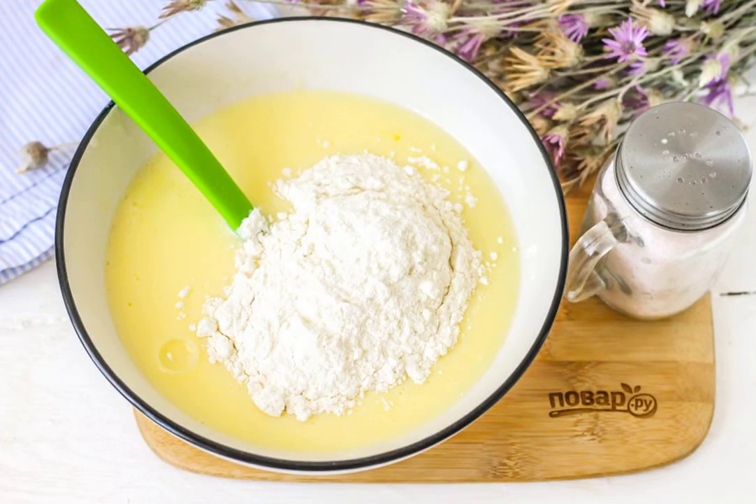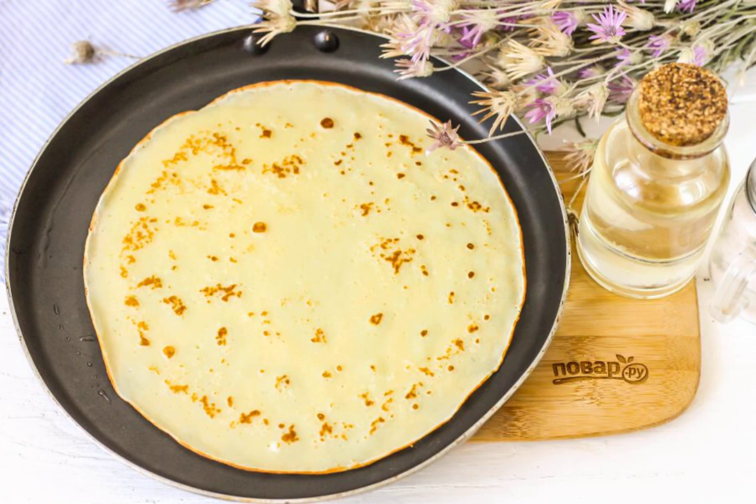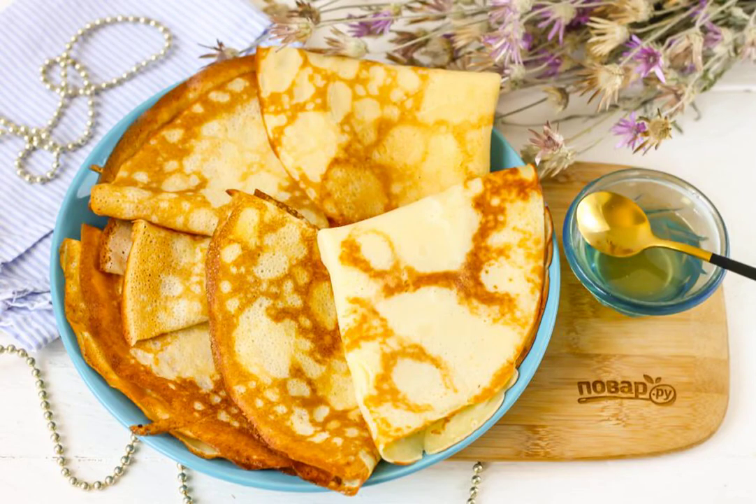Whisk everything thoroughly. Add the coconut flour in parts and whisk until a viscous pancake dough is obtained. Pour in the vegetable oil and mix the dough. Preheat the frying pan and lubricate it with vegetable oil. Pour in a portion of the dough and bake each pancake for a minute on each side until golden. Serve the pancakes with honey or other sweet fillings.